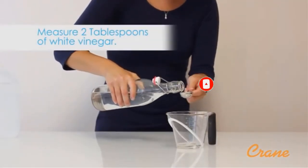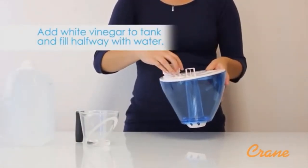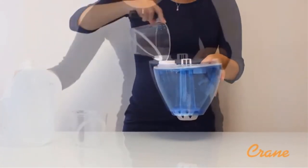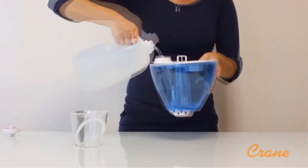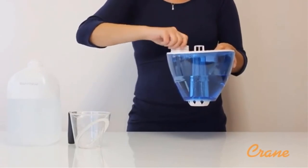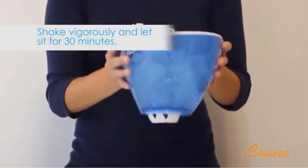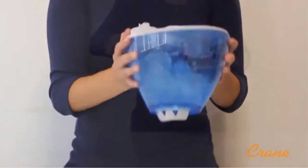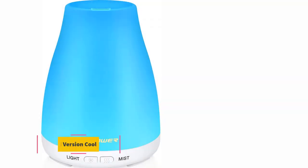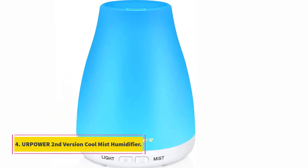The 360-degree lid lets you blow the strong mist in any direction you want for maximum effect. The mist is strong enough to clear up sinuses and prevent dry skin. With controllable mist output, this unit is capable of keeping the humidity level within 43% to 60% throughout the day. It operates quietly, and the only audible sound is a soothing white noise of the water bubbling. Despite the lack of a filter, keeping the tank clean is surprisingly easy — use distilled water to avoid white dust.